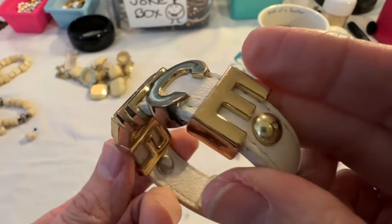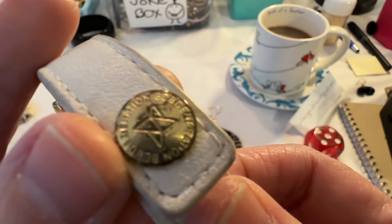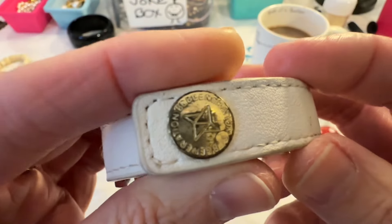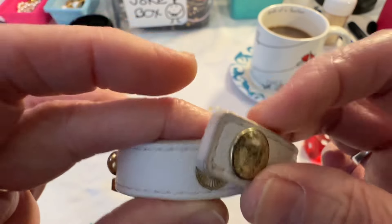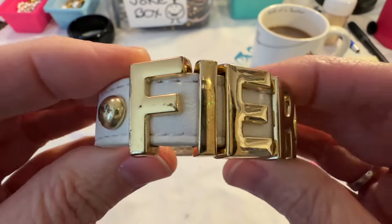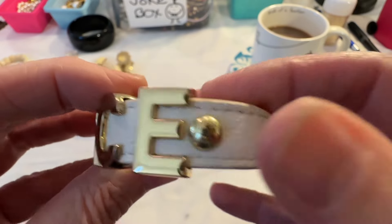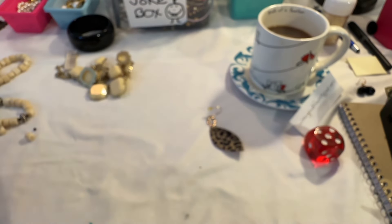And then I have this bracelet — this is worn, but it says BCB Generation. I've heard of that before. The band is okay, I just need to wipe that off — that looks like it'll come off. And then it says 'fierce.' I have to look up BCBG or BCB Generation. There's a little wear here and there, so I don't know if anybody would even want this, but I've heard of that brand.